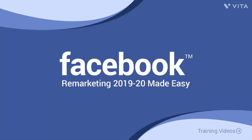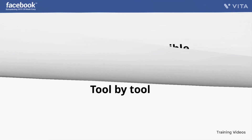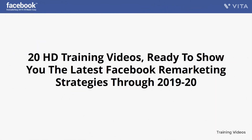Welcome to the Facebook Remarketing 2019-2020 video training, designed to take you by the hand and walk you through the process of getting the most out of Facebook remarketing. This exclusive video training will show you step by step, topic by topic, and tool by tool what you need to know to dominate Facebook remarketing in the easiest way possible, using the most effective tools in the shortest time ever. The training is comprised of 20 HD training videos covering the latest Facebook remarketing strategies.